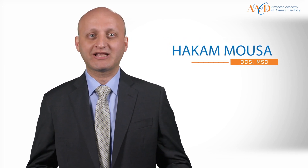Hello, my name is Hakim. I'm going to be presenting a lecture about laminate veneers, step-by-step approach, and teamwork planning for success.